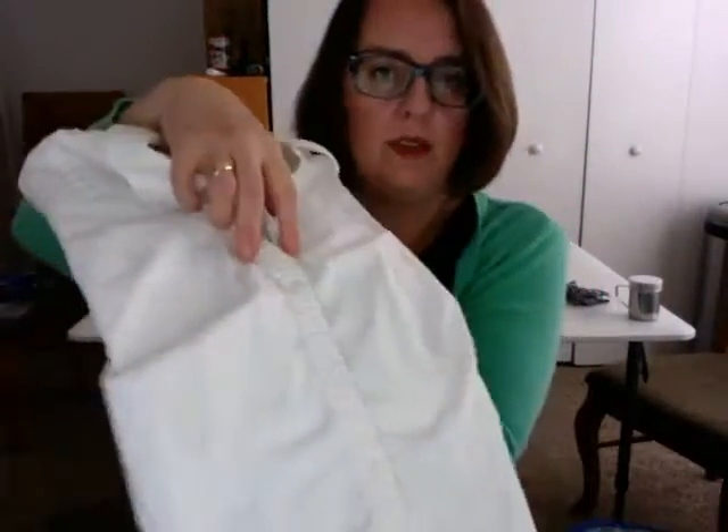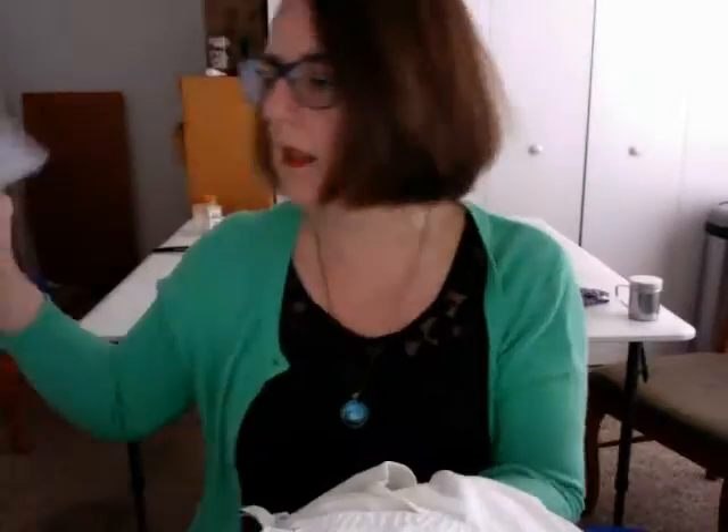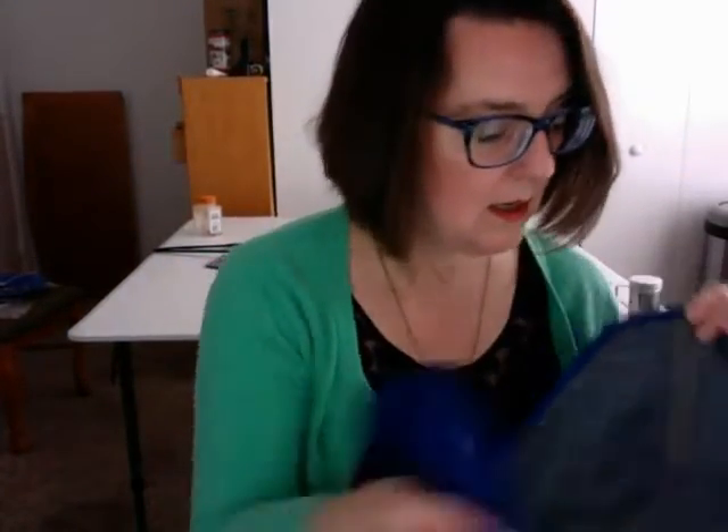So you can see I have this shirt that's folded around the form. And then once you get it into your packing folder, you just remove the form so you can fold your next garment.